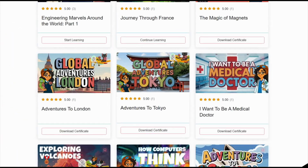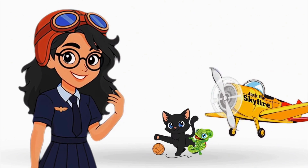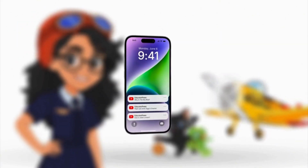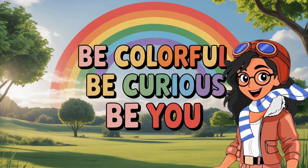There's a whole world of colorful learning waiting for you! Adventure never stops, explorers! Like, subscribe, and ring that bell so you can join us wherever we go next! Until next time, be colorful, be curious, be you!